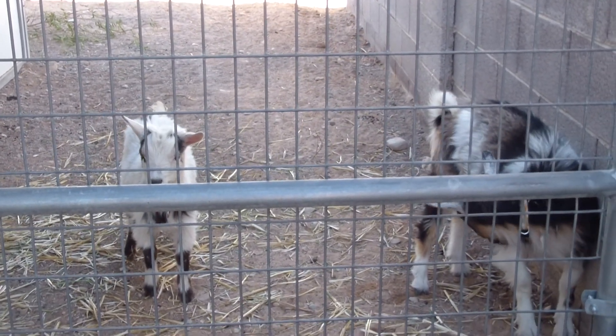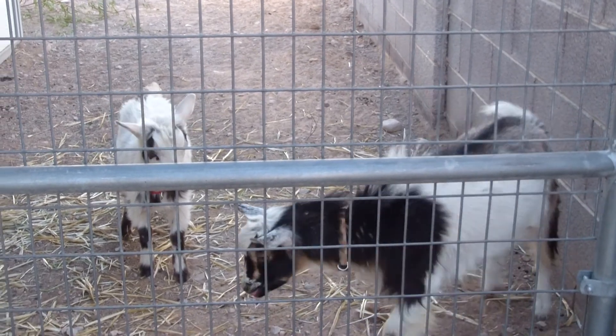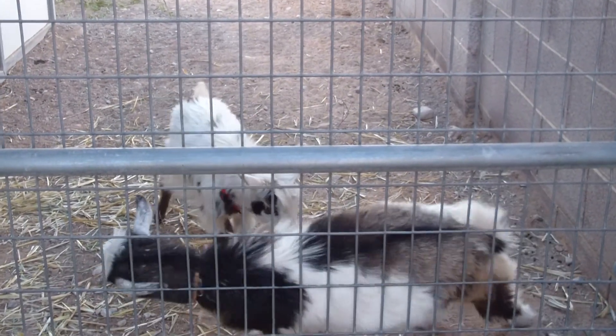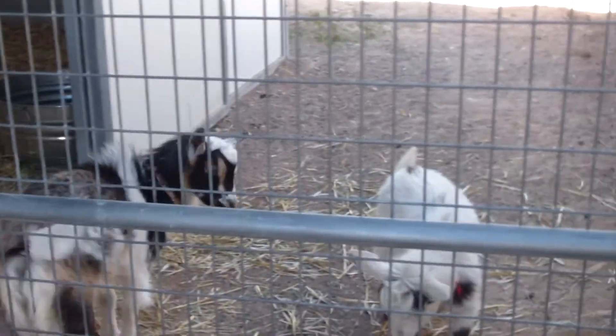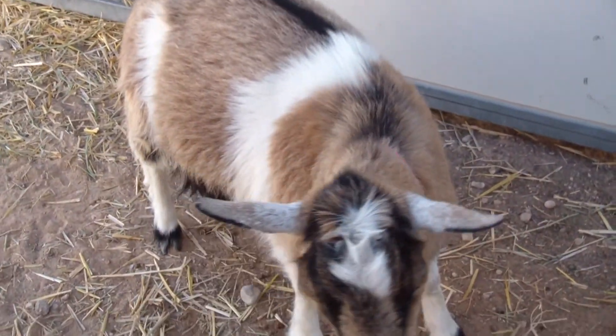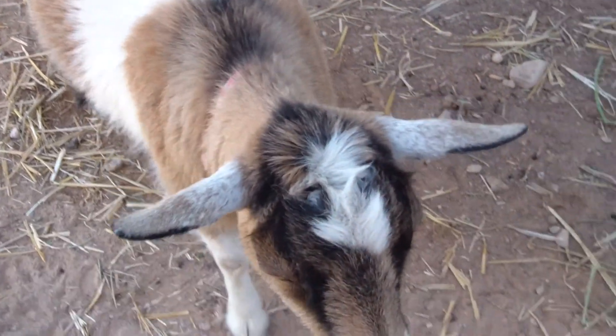So nothing crazy. Going to show the rabbits here in a minute. But yeah, Austin was just getting too aggressive with Zoe, so split them up and let her chill and relax, not be bothered by Austin.